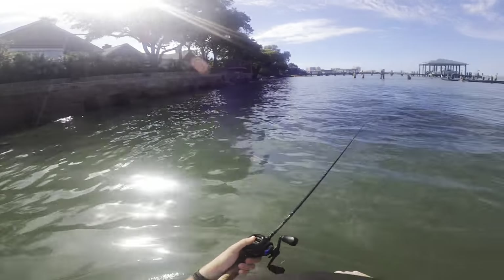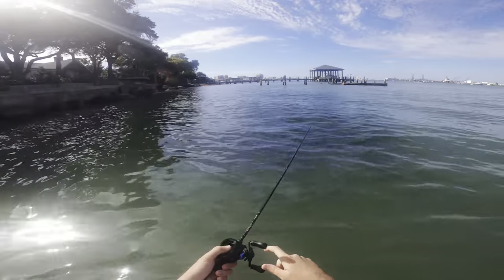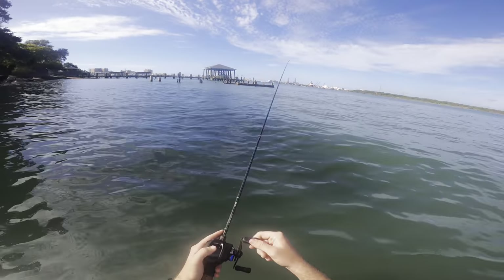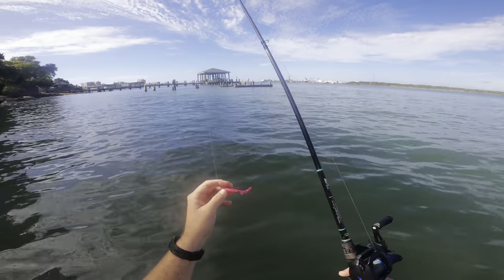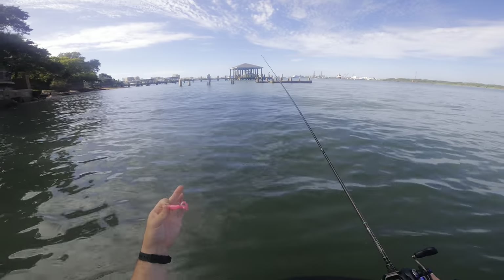We just hopped in at the ferry landing and there is nobody out here today which is awesome. Usually it's pretty crowded especially when it's getting close to flounder season. Pretty nice - we have it all to ourselves. I haven't waded here in a couple years. Every time I would come the tide would be too high and it would be up over my waders so I just stopped wading here.